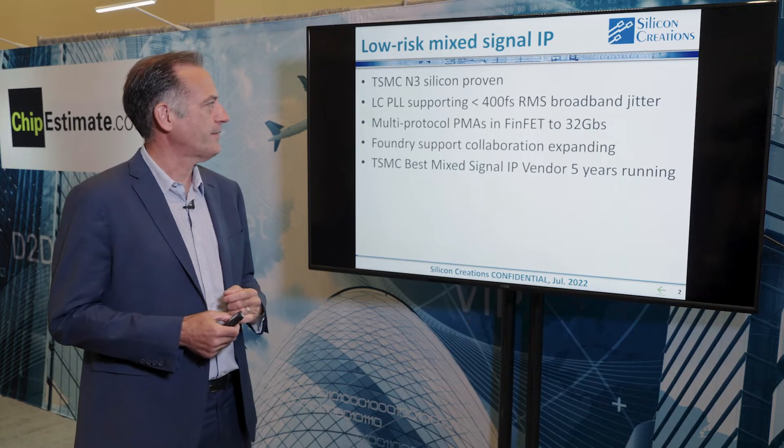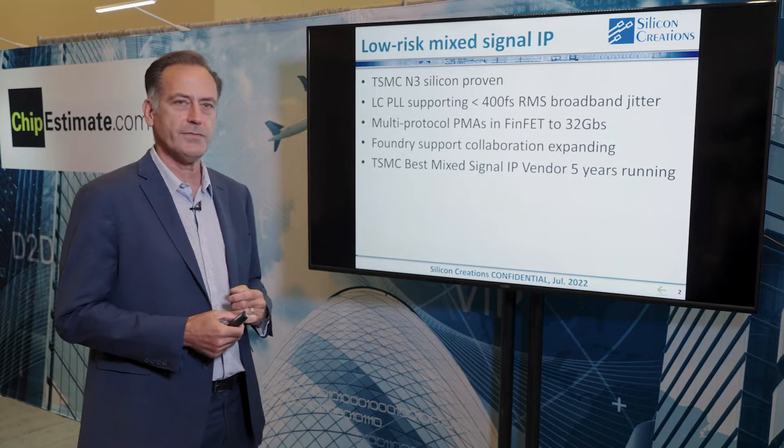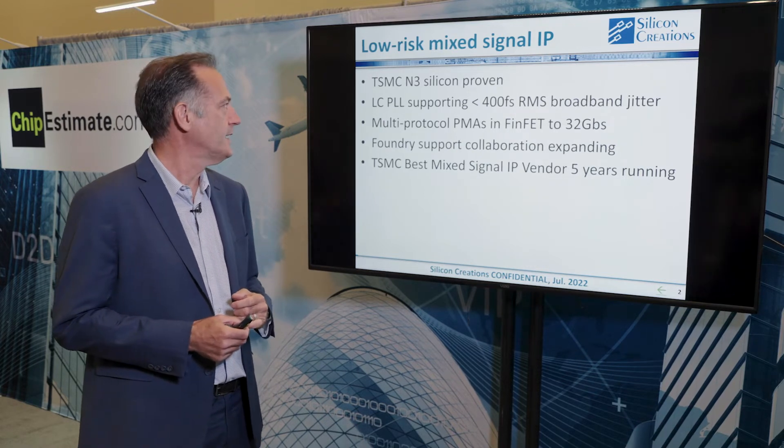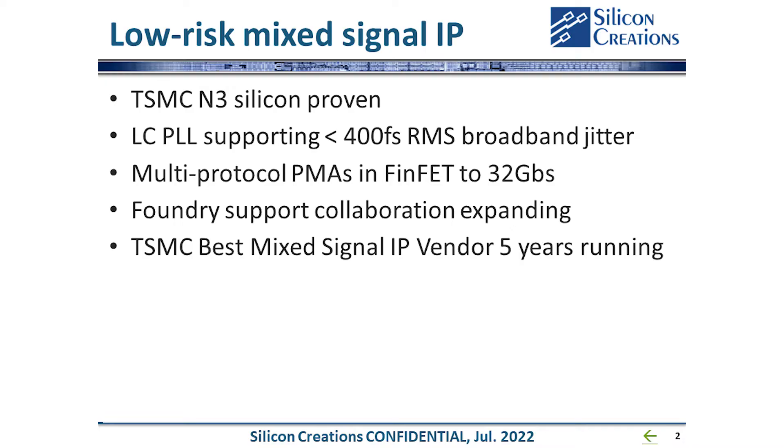Just a quick five or ten minute presentation about our company — a bit of a status update. We don't have a specific theme except to bring you up to speed on what we're up to these days. A few bullet points: we're proven in 3 nanometer at TSMC with our PLL product line. I'll talk about our LC PLL offering, our CERTES product supporting up to 32 gigabits per second PCIe Gen 5, and our expanding foundry support at Intel and Samsung. We've won the MixSignal IP vendor of the year five years running for our TSMC customer support.